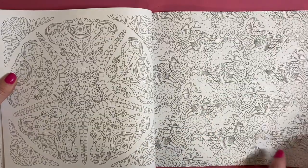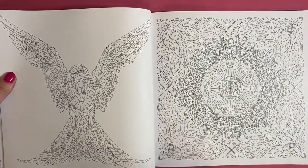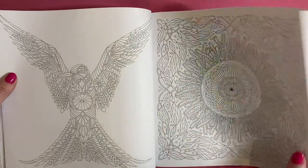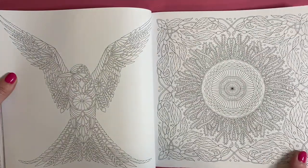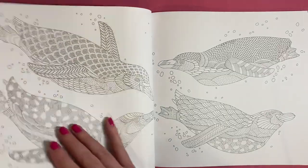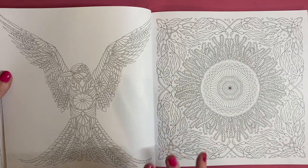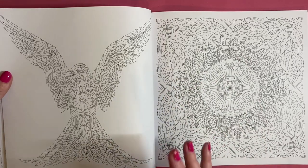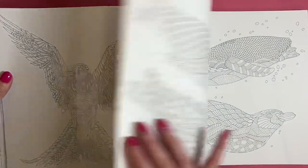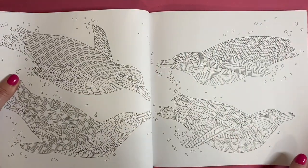Another mandala-style page and a wallpaper page - these are little ducks. There are quite a few pages I wouldn't personally color, but quite a lot that I think are fantastic. I've also realized a bit of a downside to this book: the mandalas, which I do color from time to time using alcohol markers, I wouldn't be able to do that with this book because it's double-sided. So that's the downside. Lovely penguins though - very gorgeous.